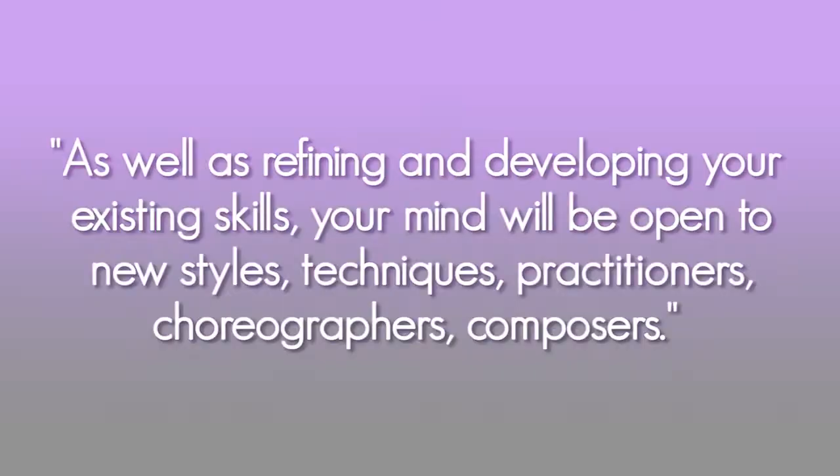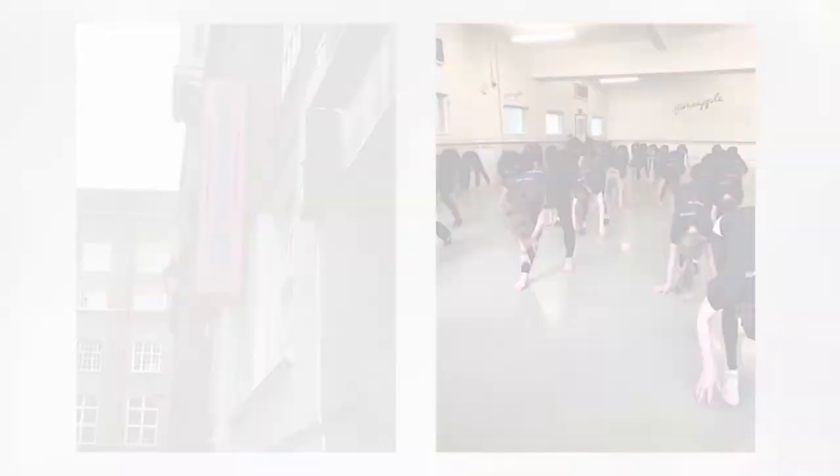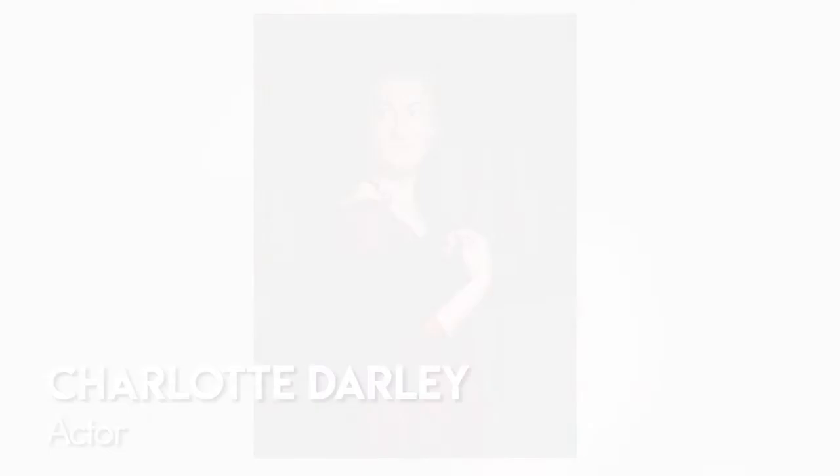Within the performance faculty, we pride ourselves on making you become the best performer that you can be. As well as refining and developing your existing skills, your mind will be open to new styles, techniques, practitioners, choreographers and composers. You will have plenty of opportunities to take part in extracurricular activities such as dance clubs, a whole school show production, school bands and choirs, as well as regular visits from working professionals in the industry ranging from soap actors to West End performers and touring musicians. There are also trips to subject-specific colleges and universities, national competitions, residential trips to the London West End and Disneyland Paris.